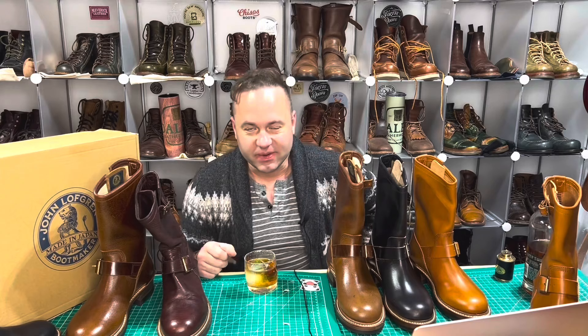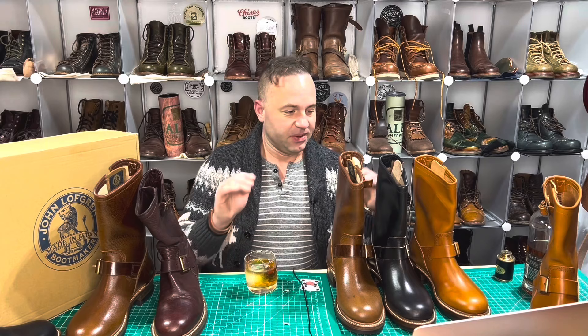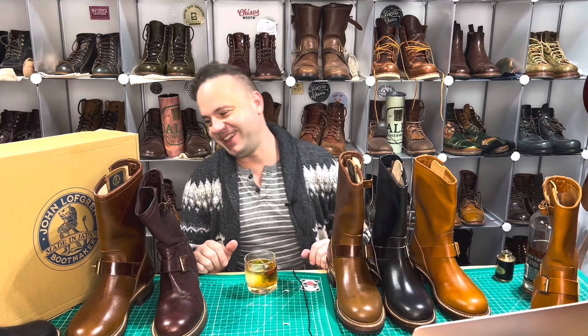Real quick, up front — all four of these amazing pairs of John Lofgren Engineer Boots are going to be on sale on my website, dalesleatherworks.com. These were sent to me by my friend Jen at Patina Miles. She's a super cool gal with amazing style — I'll leave links to her Instagram and YouTube in the description. She helps me out behind the scenes, and I help her by selling her boots and sending her the cash, as well as reviewing the boots. It's a yin and yang, a quid pro quo.